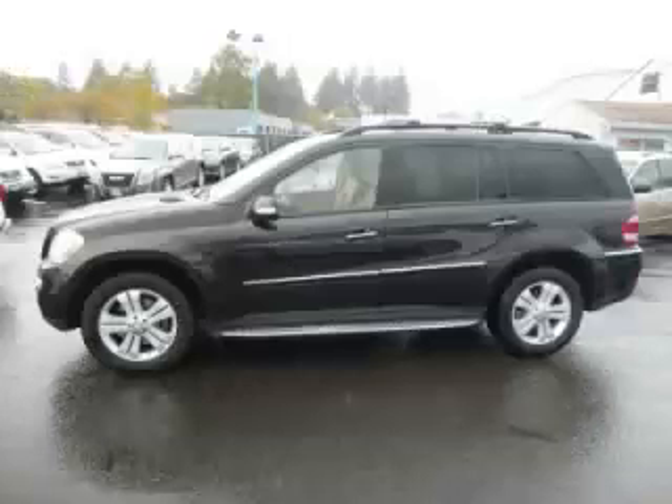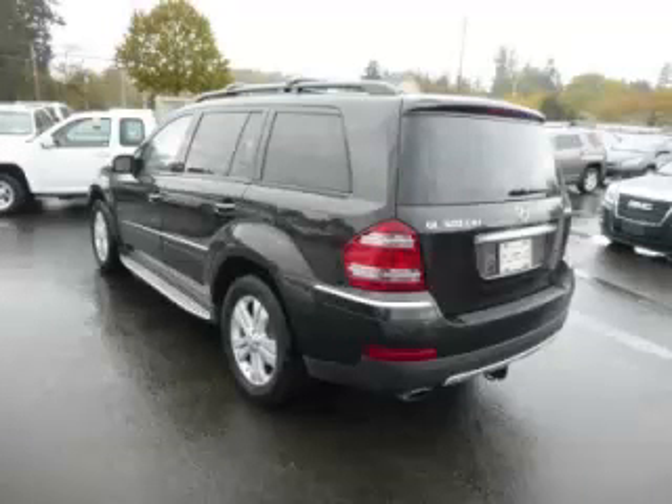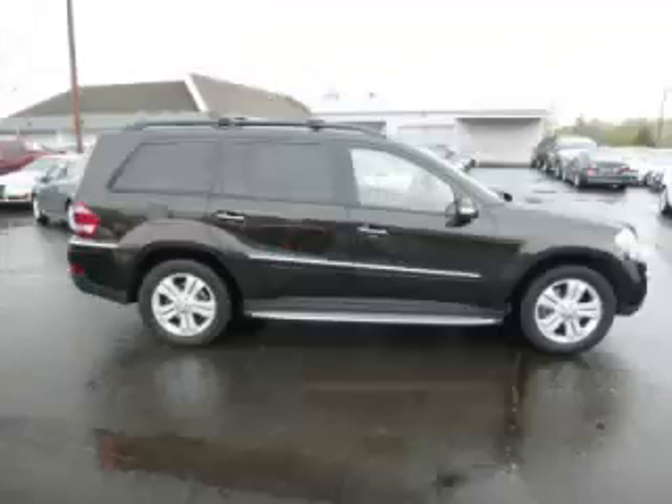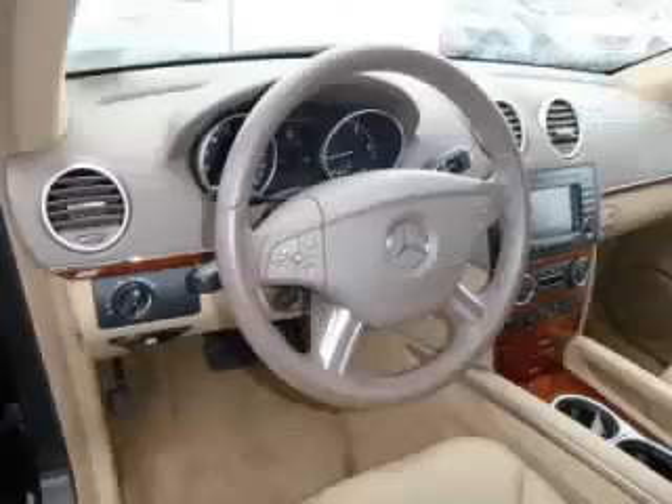This is a 2008 Mercedes-Benz GL320 CDI 4MATIC with just 89,000 on the odometer. This Mercedes-Benz remains competitive in its class, delivering comfort, reliability, and a 3.0L V6 engine.